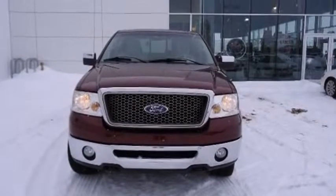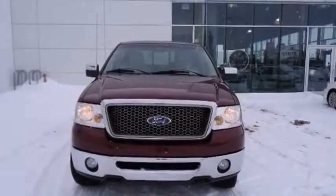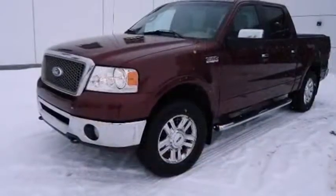Come test drive this 2006 Ford F-150. It features an automatic transmission, four-wheel drive, and a powerful eight-cylinder engine.